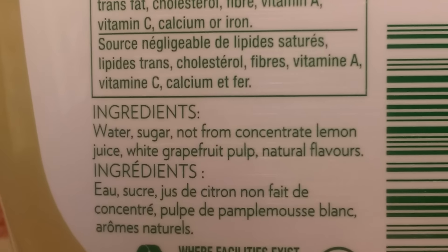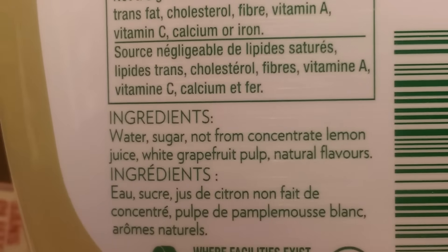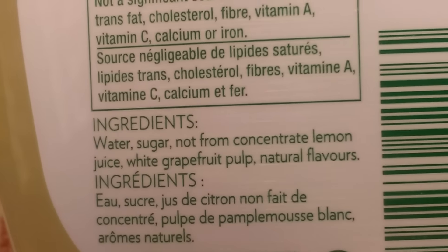Okay, so water, sugar not from concentrate, lemon juice, white grapefruit pulp, and natural flavors. We all know about natural flavors and we're going to ignore that. But that's Tropicana lemonade.